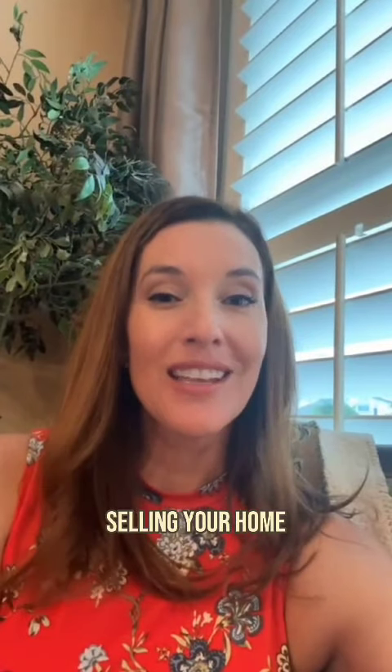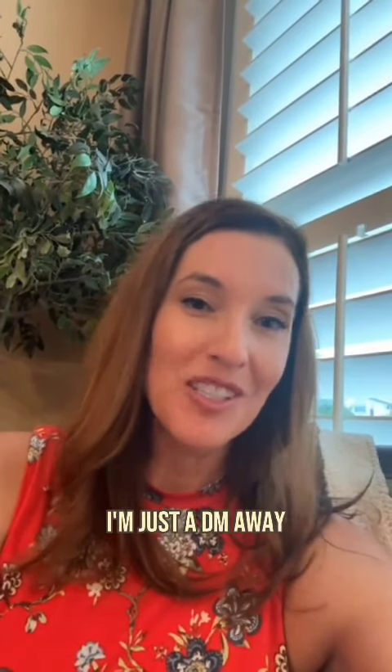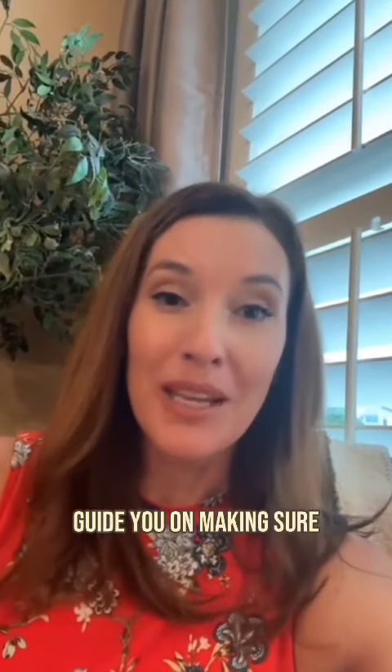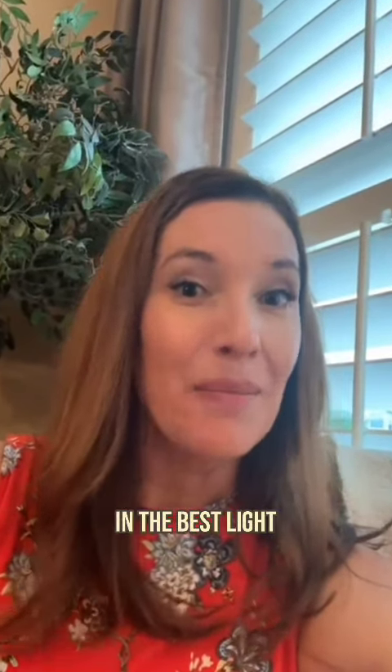If you have questions about selling your home here in North Houston, I'm just a DM away. I'd be happy to help and guide you on making sure your home is showcased in the best light.